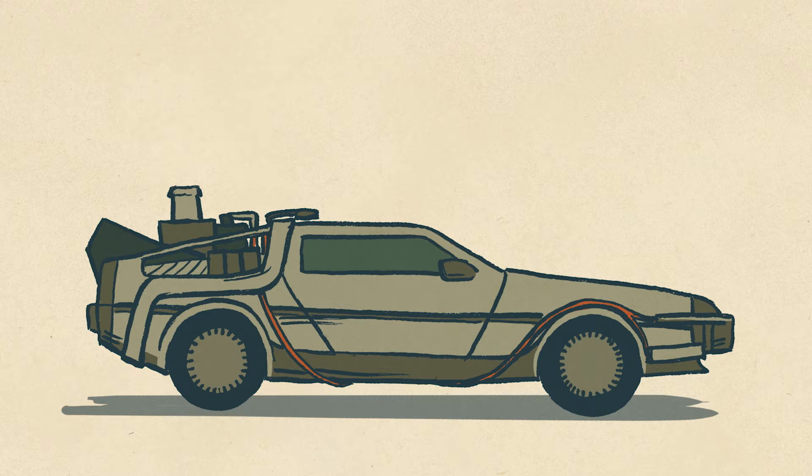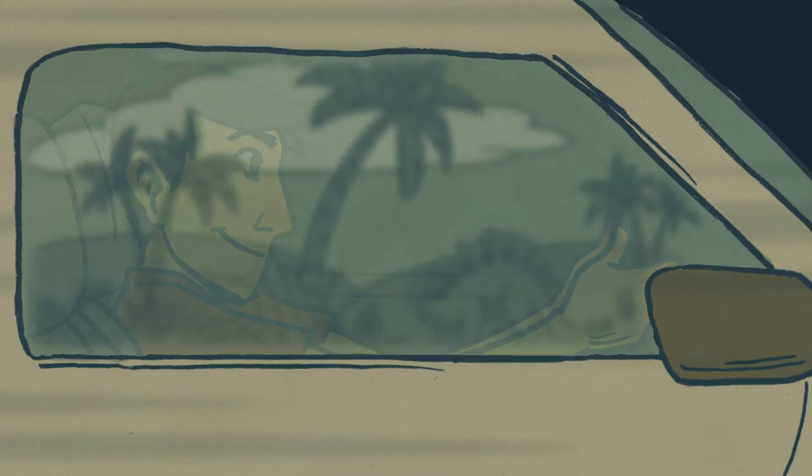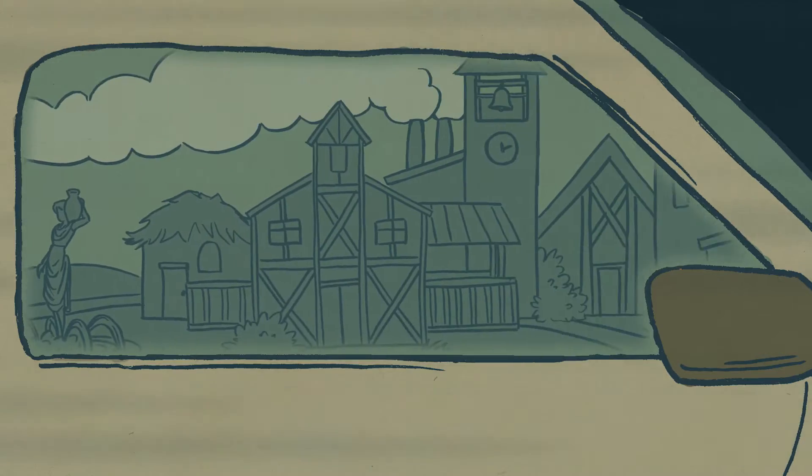For now, let's just pretend you can travel through time. Let's say you've turned a classic DeLorean into a time machine using the flux capacitor 2.0, which not only makes time travel possible, it makes the view from the DeLorean look like a time lapse video.